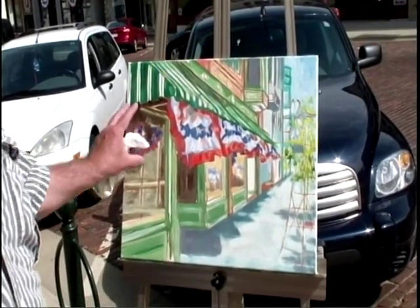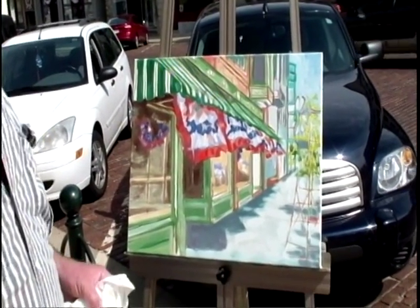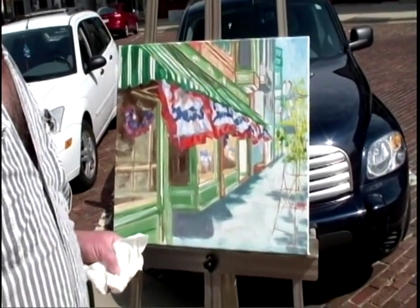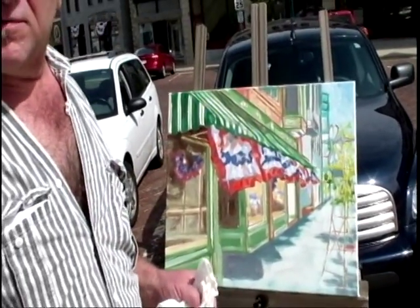It's such an Americana thing too, this time of year. So I'm trying to get out of my comfort zone. I'm a studio painter. ArtRichter.com is my website.